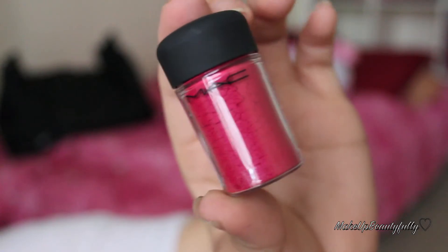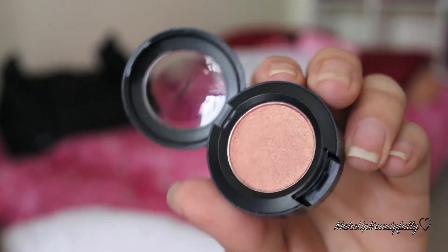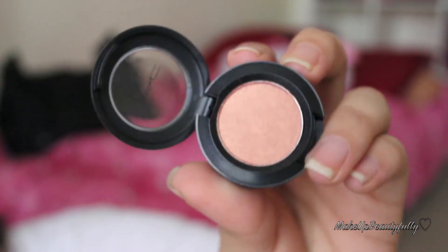I recently went to the cosmetic outlet store. I wanted to try the Estee Lauder Double Wear foundation, so I ended up getting it — though honestly I think it made me break out, but I'll give it one more shot. I also got a super hot pink pigment for $14.75, and an eyeshadow called Expensive Pink that a lot of people rave about, which was only about $10.